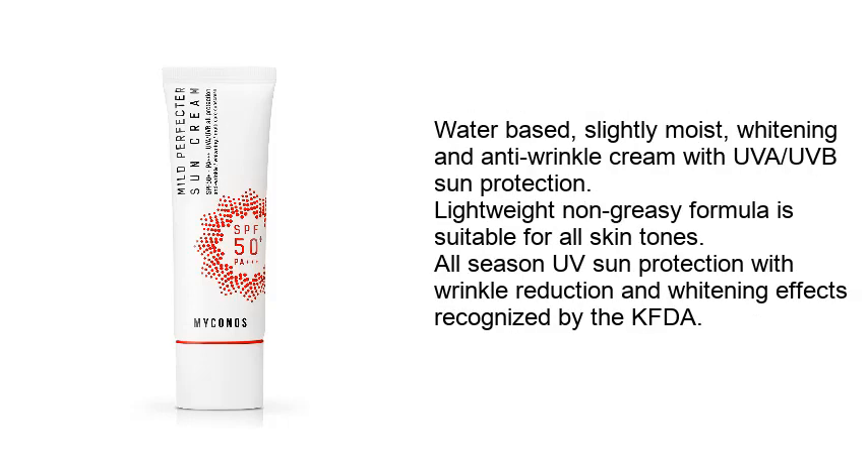Water-based, slightly moist, brightening and anti-wrinkle cream with UVB sun protection. Lightweight non-greasy formula is suitable for all skin tones. All-season UV sun protection with wrinkle reduction and brightening effects recognized by the KFDA.